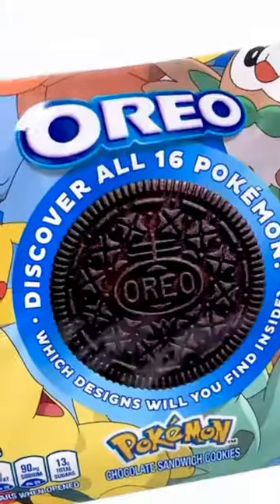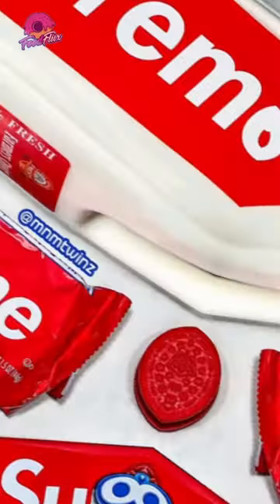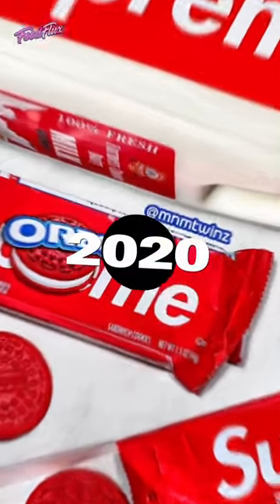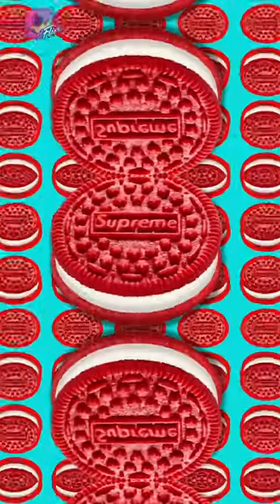Oreo cookies, although known for their iconic cookie, people are big fans of their creative brand collaborations. First up we have the Supreme Oreos, a limited edition collaboration between Supreme and Oreo, released in 2020. They made a custom red Oreo which has no significant difference in taste and features the infamous Supreme logo on the wafers.